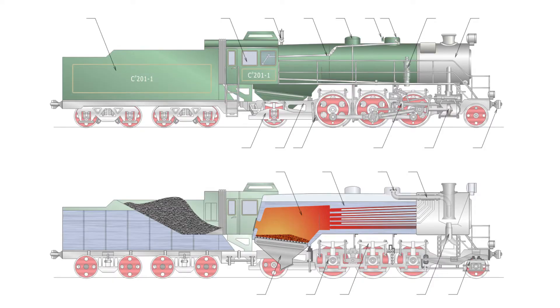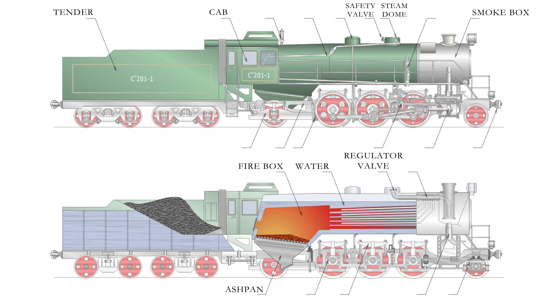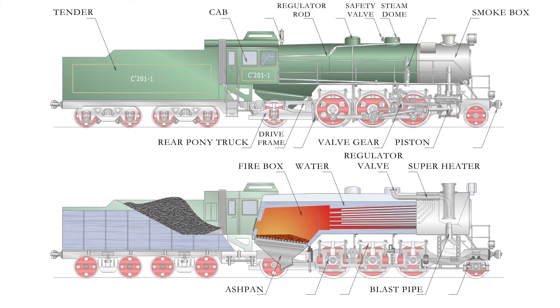The basic form of the locomotive consists of the following items: firebox, ash pan, water inside the boiler, smoke box, cab, tender, steam dome, safety valve, regulator valve, superheater in smoke box, piston, blast pipe, valve gear, regulator rod, drive frame, rear pony truck, front pony truck, bearing and axle box, leaf spring, brake shoe, air brake pump, center coupler, whistle, and sandbox.